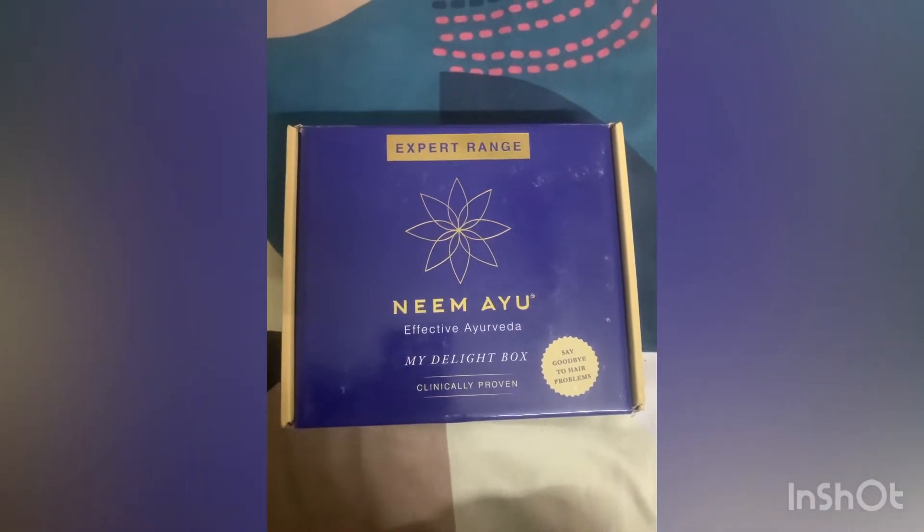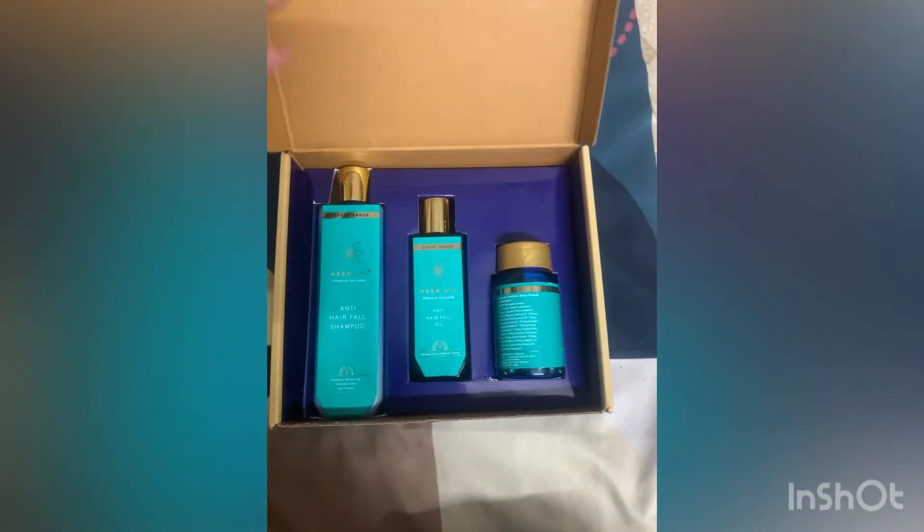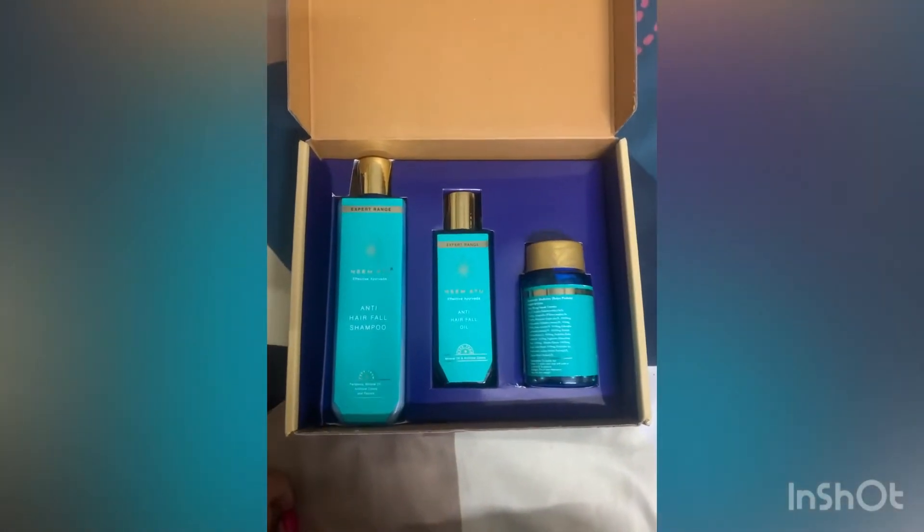Neem Ayu is an anti-hair fall kit that resolves your problems. I am using this kit from last 28 days and it is of Rs. 1000.